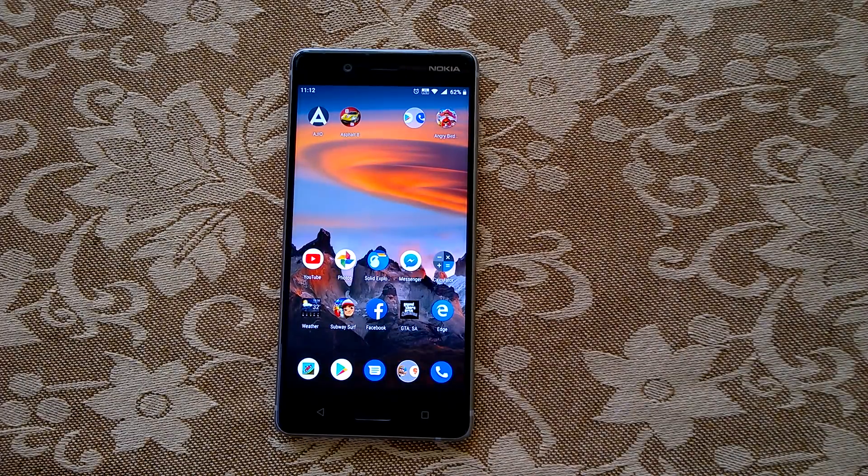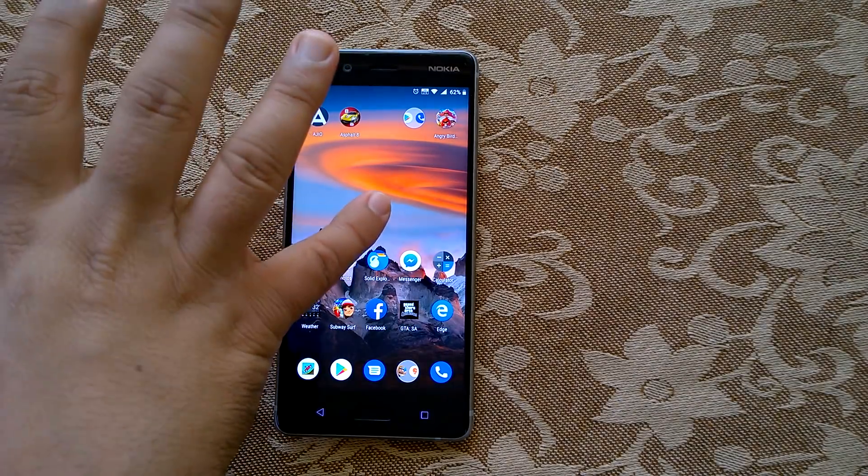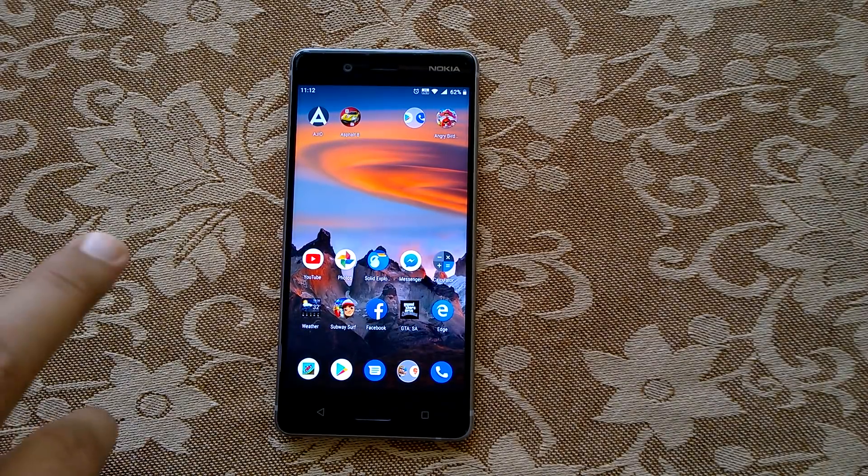Welcome to Nokia Power User. In this video we will demo the major features and changes that Android Pie brings to Nokia 8, and we will also share our experience so far of using Android Pie on Nokia 8.